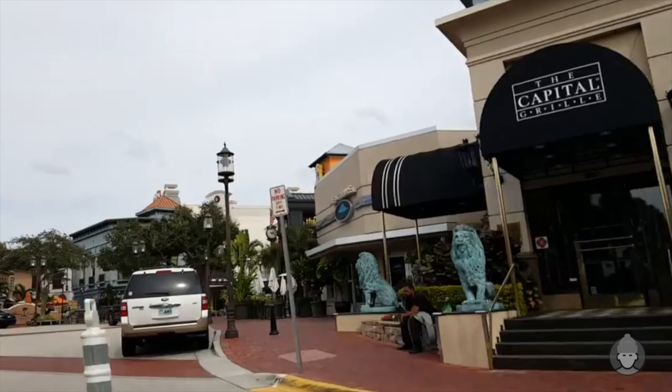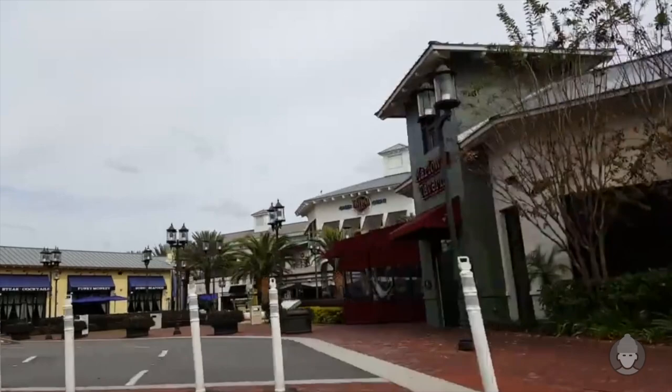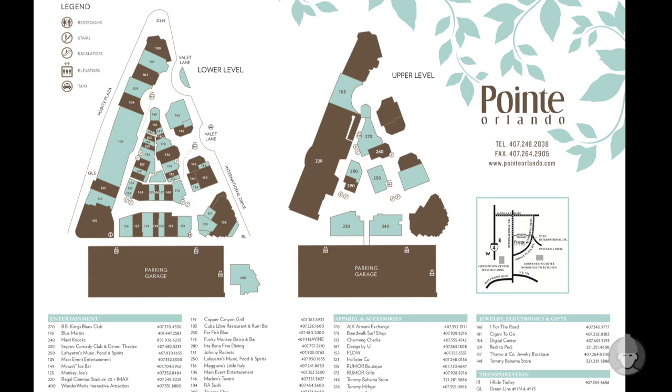Alright, so this hotel is right in the middle of International Drive, which is sort of like Orlando's Vegas Strip but without the casinos. Because of that, it does divide some people — personally I think it's a lot of fun. Specifically, this Rosen Inn Hotel is opposite Point Orlando on iDrive. Point Orlando is kind of an outdoor mall area with an impressive offering of shops, restaurants, and entertainment.